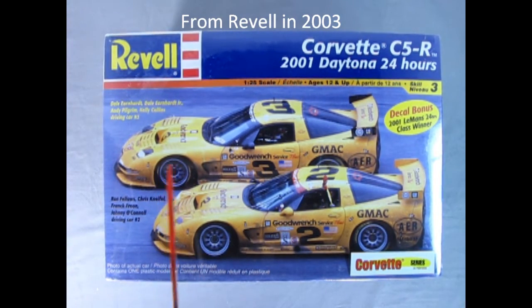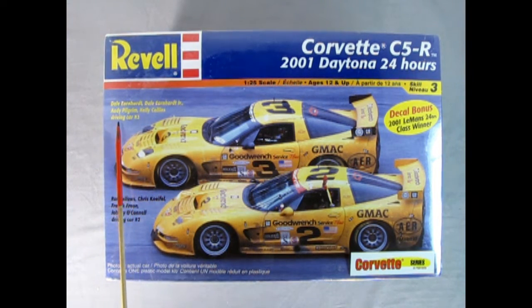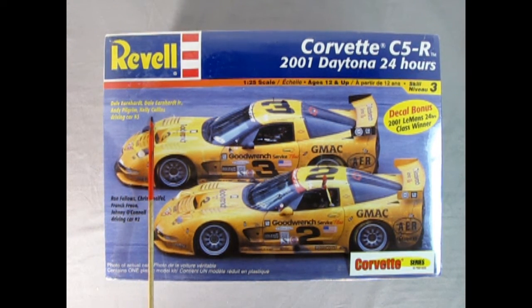Now this is Dale Earnhardt and Dale Earnhardt Jr.'s car. Andy Pilgrim also drove it, and Kelly Collins — they were all driving car number three.